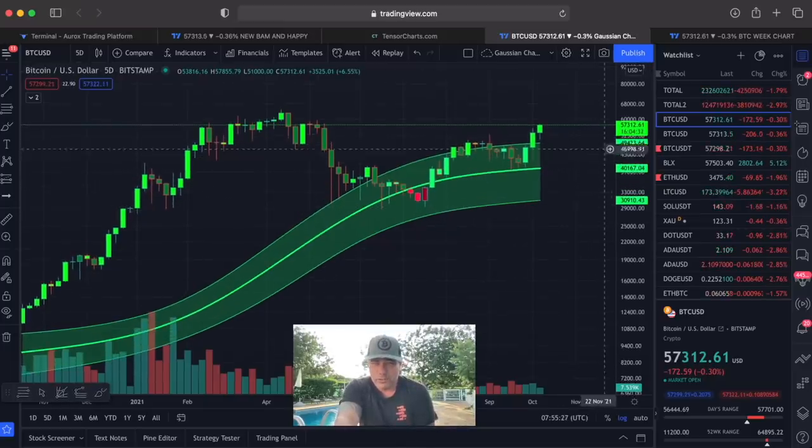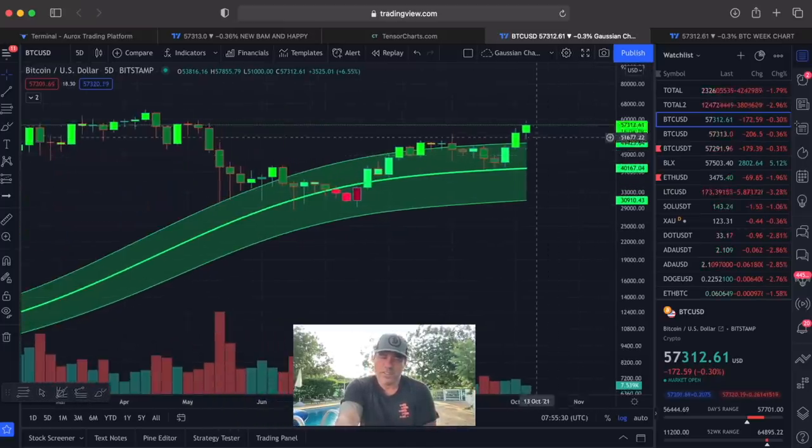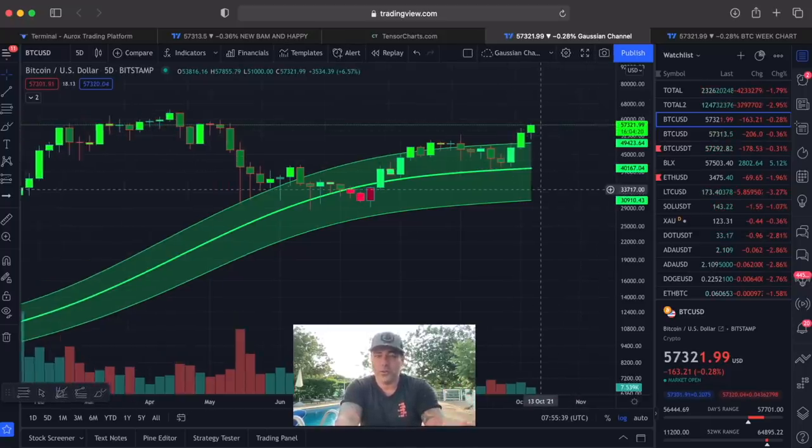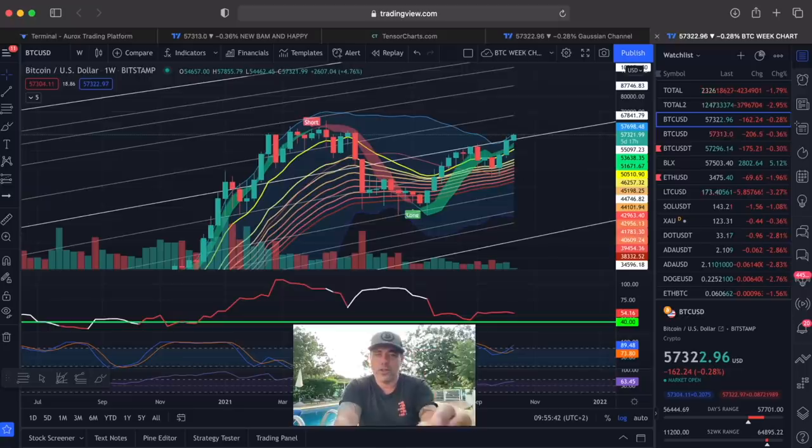The Gaussian channel is going to close in 16 hours. If in 16 hours this candle closes above the Gaussian channel with no wick touching it — that is extremely bullish. Really interesting to watch all these charts.